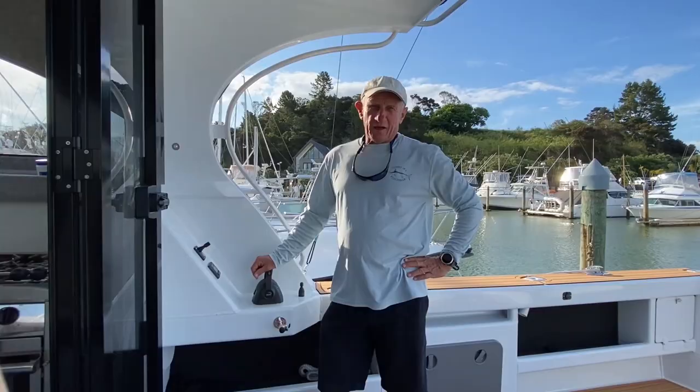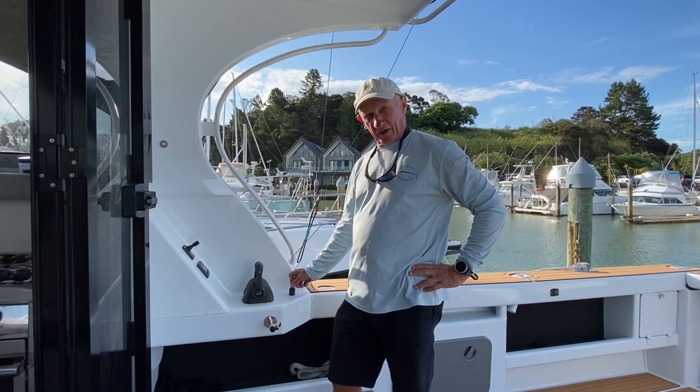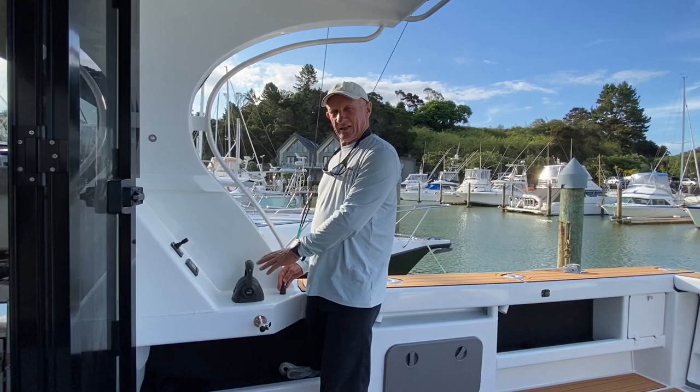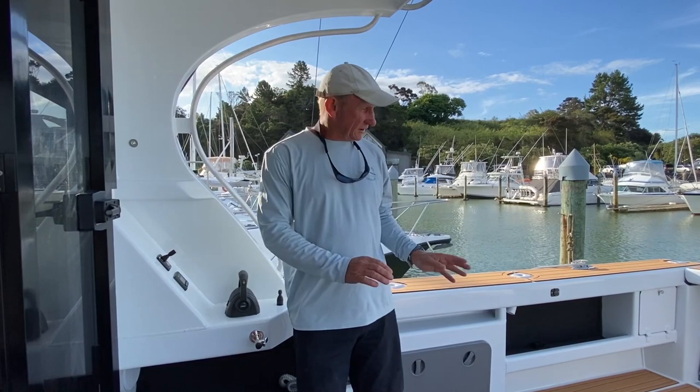As with all fishing boats, this is where all the action happens. We actually have steering control out in the aft helm station. We have fly-by-wire digital throttle control, and we have a bow thruster here. So you can drive this boat basically anywhere by just standing here, looking at the side — steering there, throttle control there, and your bow thruster right where it needs to be. A really, really good feature of this boat.